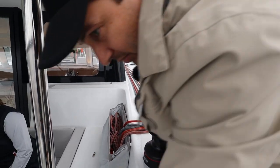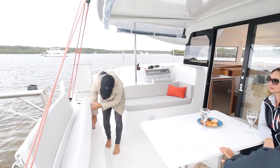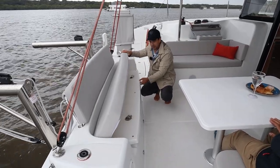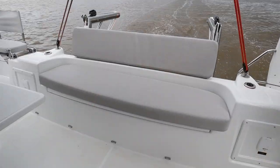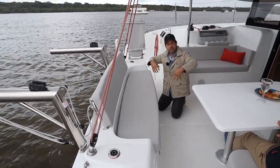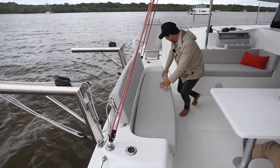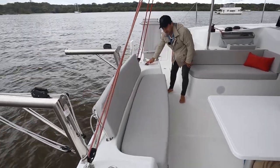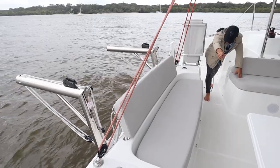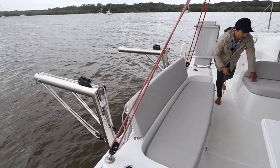Underneath this seat is storage — good for hoses, a couple of fenders, and lines so you don't have to take them below. The bow lockers are quite deep, so for items you want daily access to, this cockpit locker is a more sensible spot. We have diesel fillers — two tanks, two holes, two engines. And a bilge pump here plus another in the same position on starboard; that's your emergency bilge pump. There will be electric bilge pumps as well.